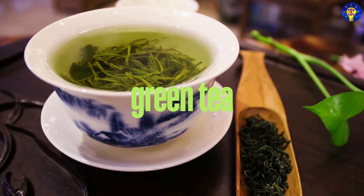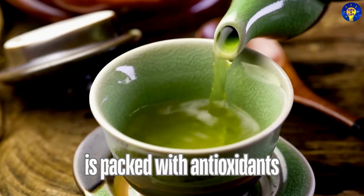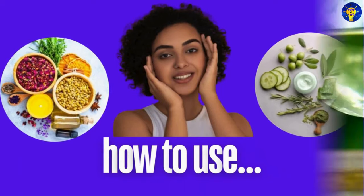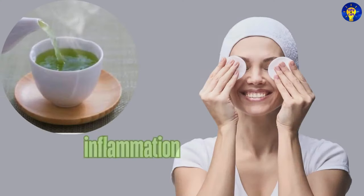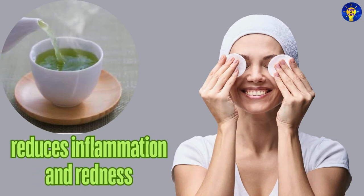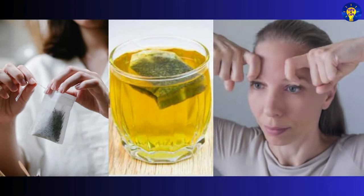9. Green Tea. Studies have shown that green tea is packed with antioxidants that protect the skin from damage and aging. Here is how to use it: brew a cup of green tea, let it cool, and use it as a toner to reduce inflammation and redness. You can also use green tea bags as a soothing eye compress.